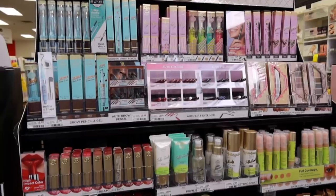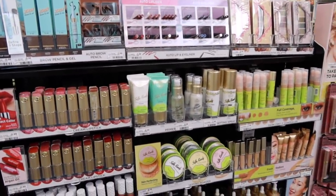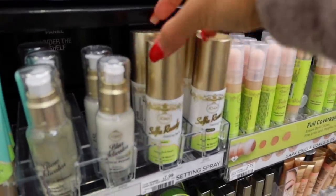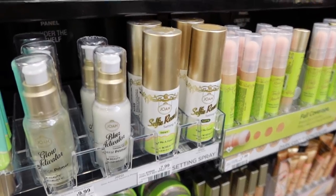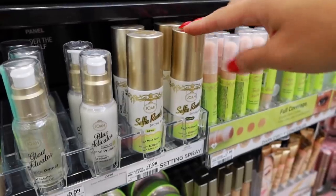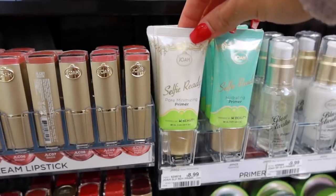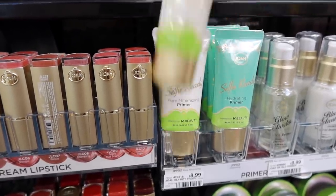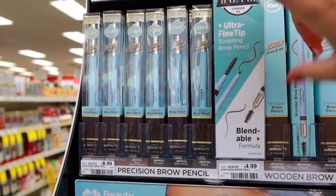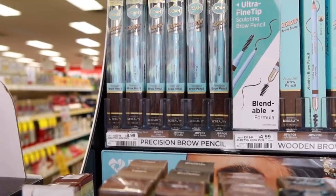Here I have the brand Joah. I tried a couple of things from this brand last year and wasn't the biggest fan, but I didn't try everything, so I'm going to get the things I didn't try. I see their setting spray — this is their Selfie Ready Dewy — and they have a Dewy version, so I'm going to get that for $8. I'm also going to pick up the Selfie Ready Pore Minimizing Primer, and I'm also going to try one of these brow pencils, the Brow Down to Me, in the shade Black Brown — it retails for $8.99.